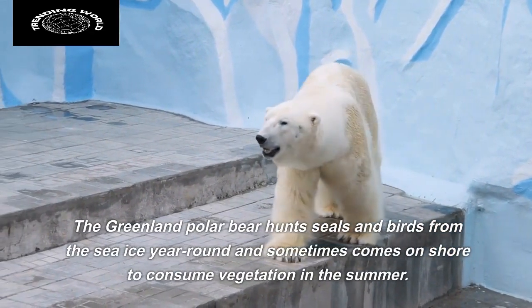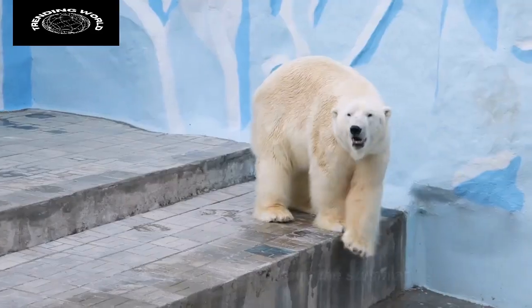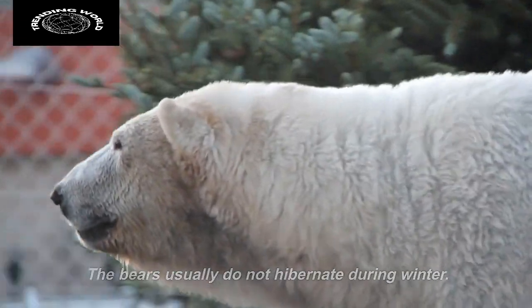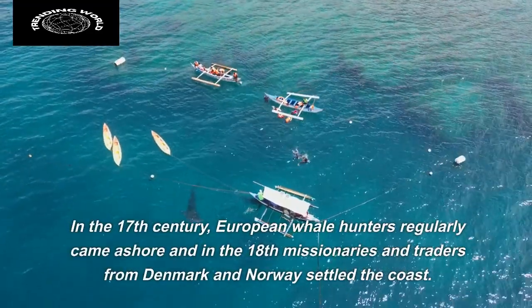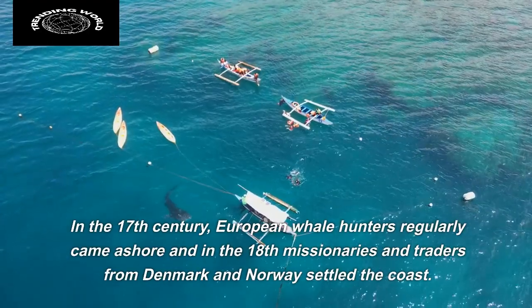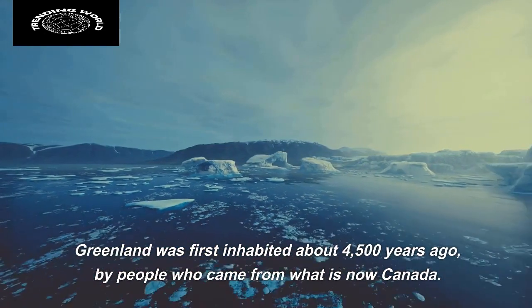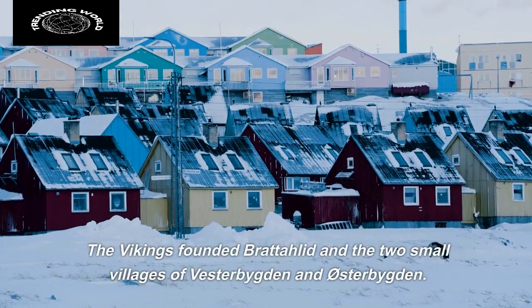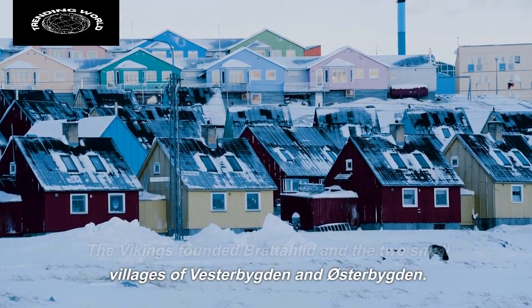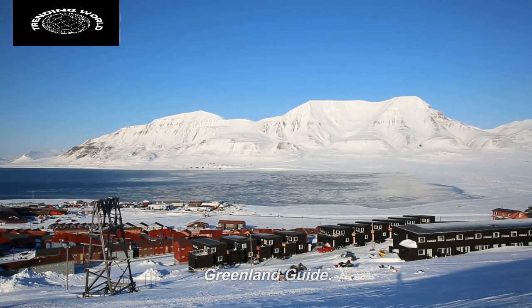The Greenland polar bear hunts seals and birds from the sea ice year-round and sometimes comes on shore to consume vegetation in the summer. The bears usually do not hibernate during winter. Greenland was first inhabited about 4,500 years ago, by people who came from what is now Canada. The Vikings founded Bratalid and the two small villages of Vestabigdon and Ostabigdon. Around the year 1000, the population had reached around 3,000, with 300 to 400 farms, according to Greenland Guide.